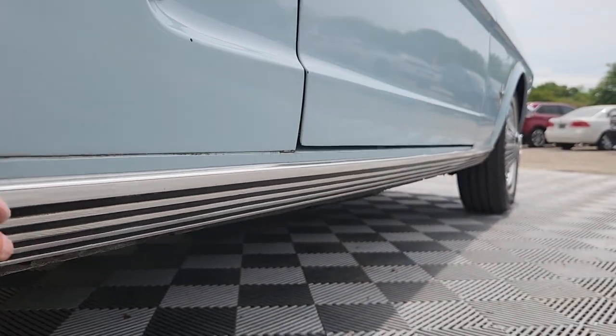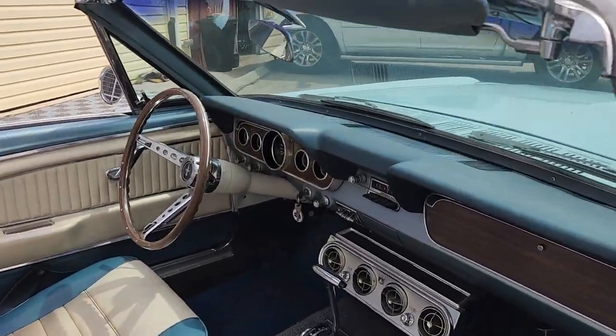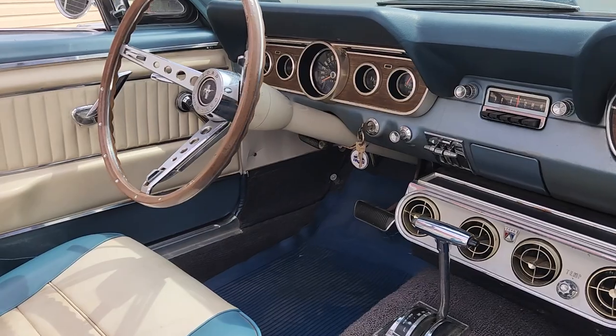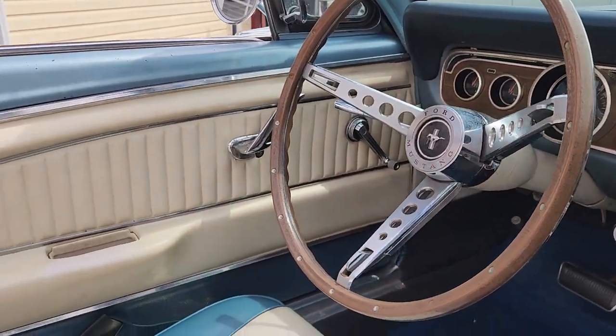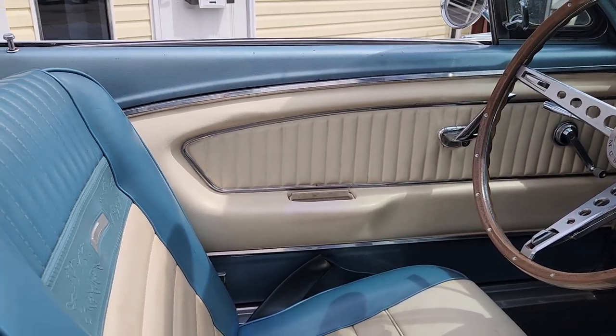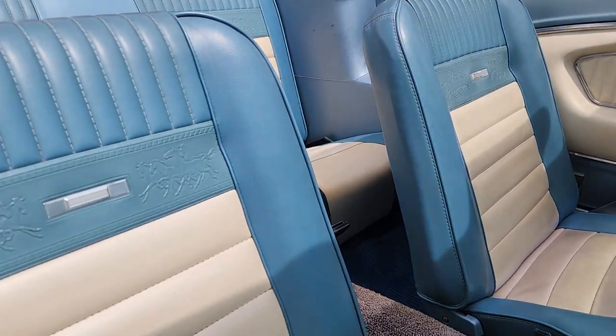A 1966 with the rocker molding. Inside with the deluxe pony interior — see the wood grain dash, three-spoke wooden wheel, deluxe door panels with molded armrests, and then the iconic running ponies in the backs of the seats.